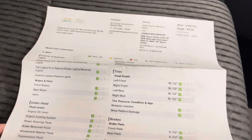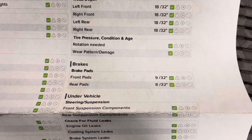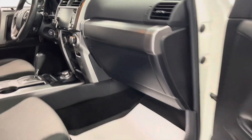As you'll be able to see, you've got green checks the whole way around. As for your tire treads, you have 18/32nds in all of your tires. As for your brake pads, you have 9/32nds in the front and 8/32nds in the rear, so you've got a good ways to go before you need to replace any of those wearables. This vehicle also comes with an owner's manual, so if you have any questions you'll be able to look them up in there.